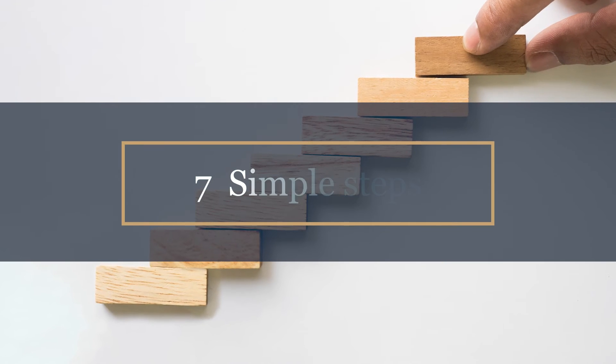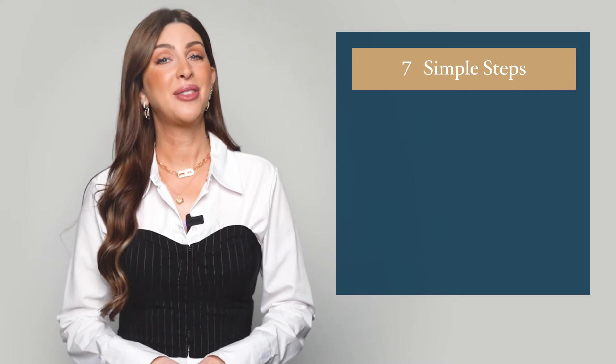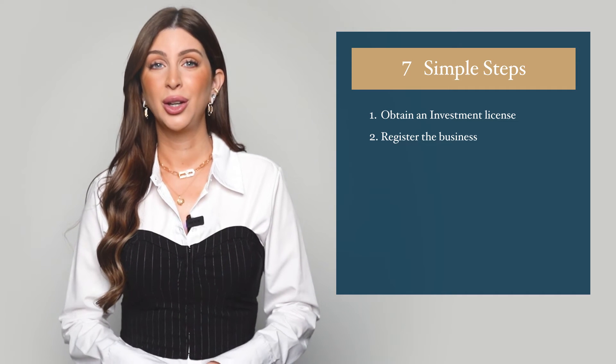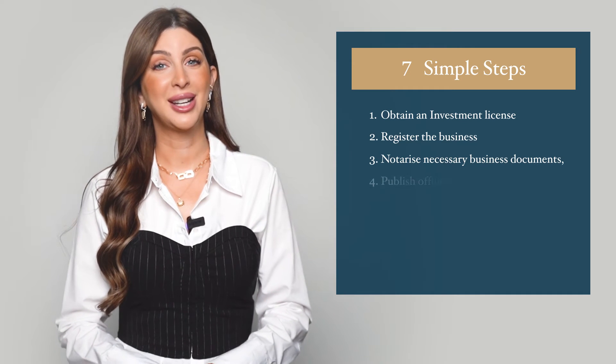In seven simple steps, you could register and establish your business in Saudi Arabia. Obtain an investment license from the Ministry of Investment, register the business with the Ministry of Commerce, notarize necessary business documents, and publish official Gazette details.